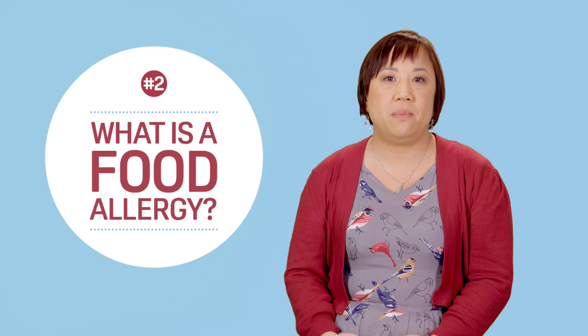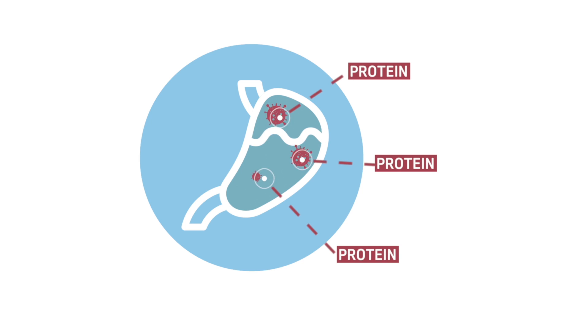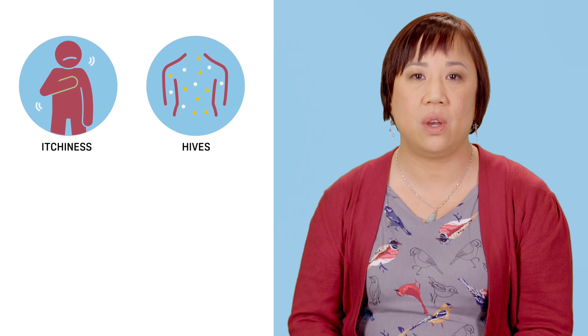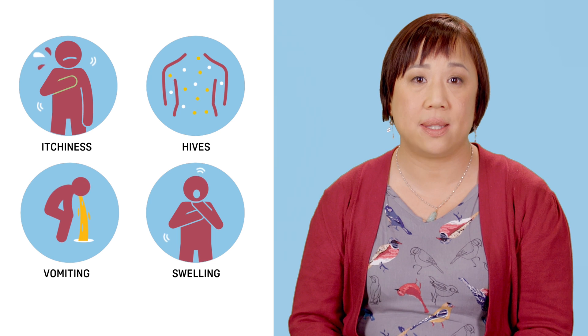Food allergy is when your immune system, which helps your body fight infections, mistakes the proteins in food as a threat. Allergic reactions can range from mild to very serious, such as itchiness, hives, vomiting, swelling of the eyes, lips and airways, which makes it difficult to breathe. The most severe allergic reaction is called anaphylaxis, which can even lead to death.